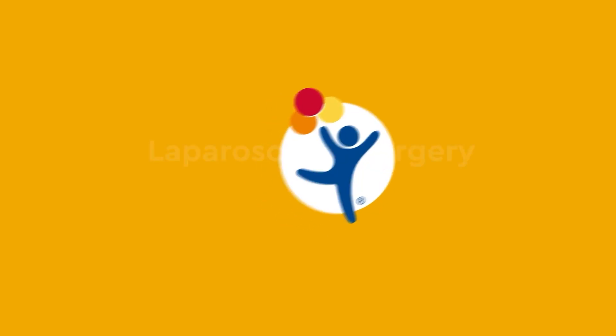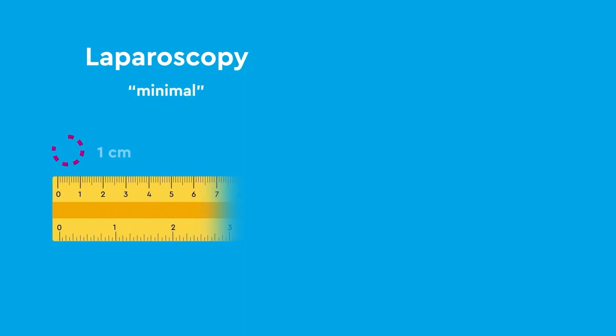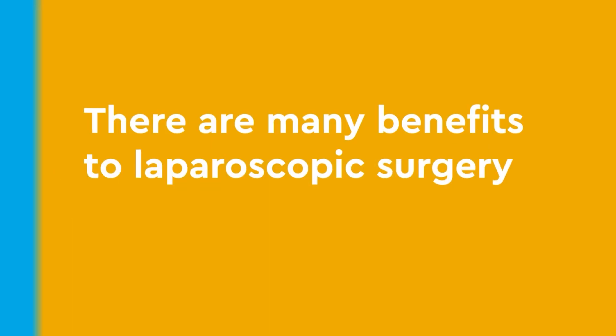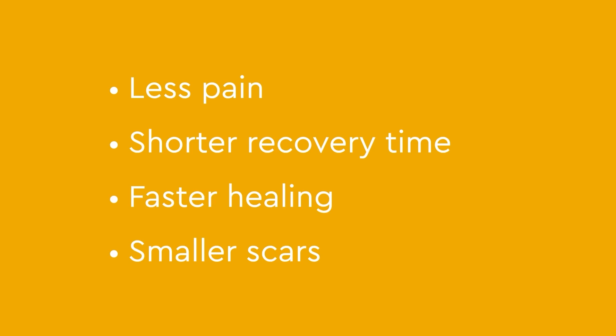At Children's Hospital Colorado, laparoscopic surgery is offered as a minimally invasive diagnostic procedure. Laparoscopy is a way of doing surgery where the incisions are minimal and about one centimeter around. This is unlike open surgery where an incision can be several inches long. There are many benefits to laparoscopic surgery including less pain, shorter recovery time, and faster healing with smaller scars.